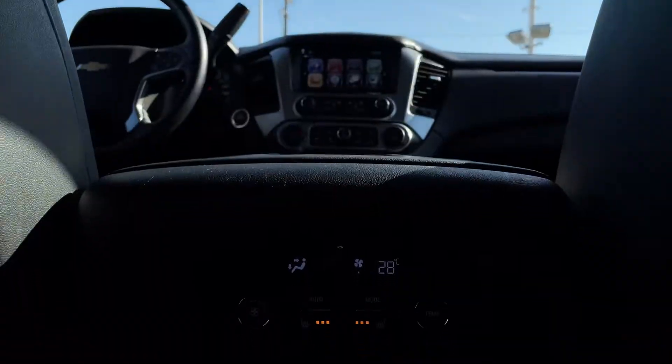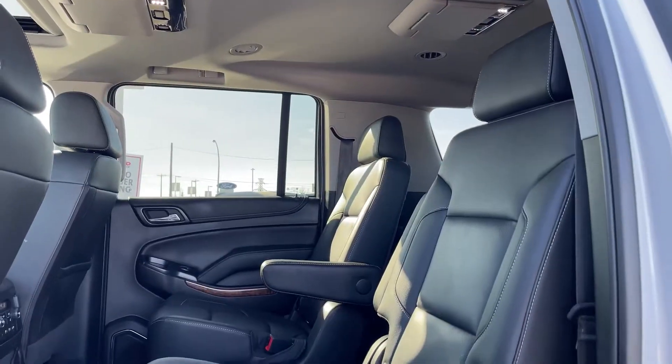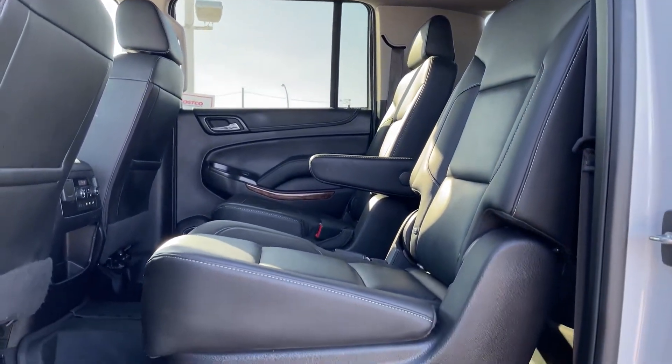Dual DVDs, tri-zone climate controls, and heated second-row seats ensure your passengers are always comfortable.